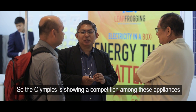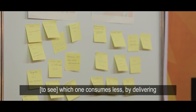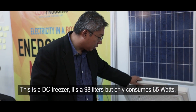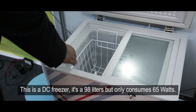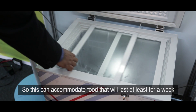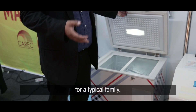The Olympics shows a competition among these appliances to see which one consumes less while delivering the same amount of service. This DC freezer is 98 liters but only consumes 65 watts, and it can accommodate food that will last at least a week for a typical family.